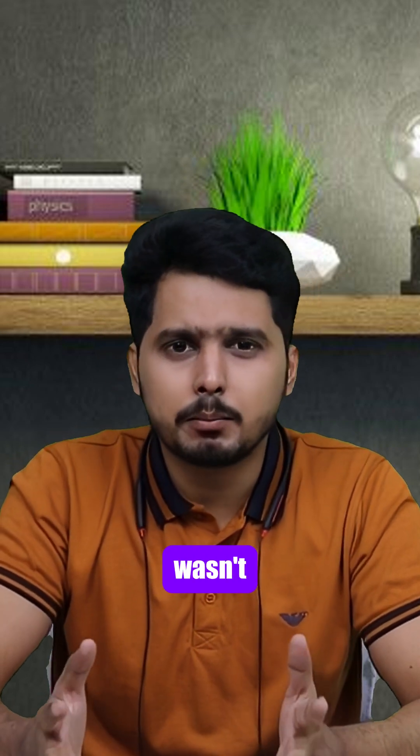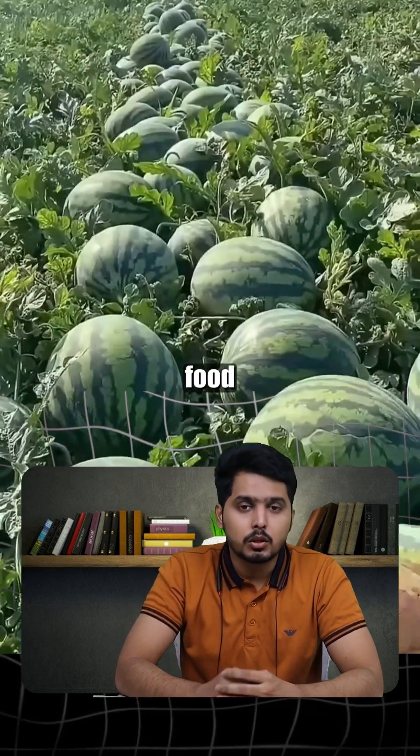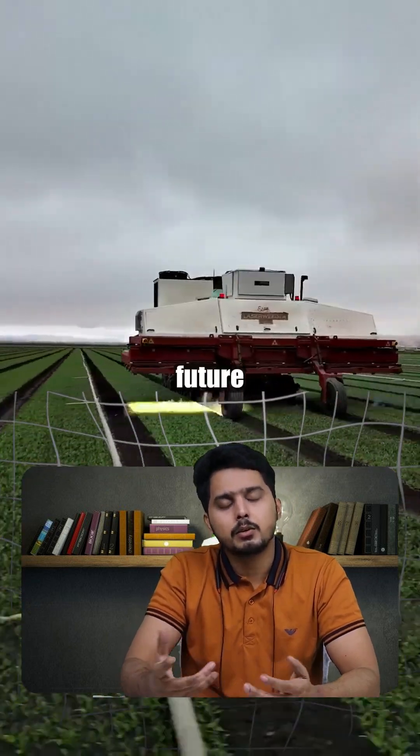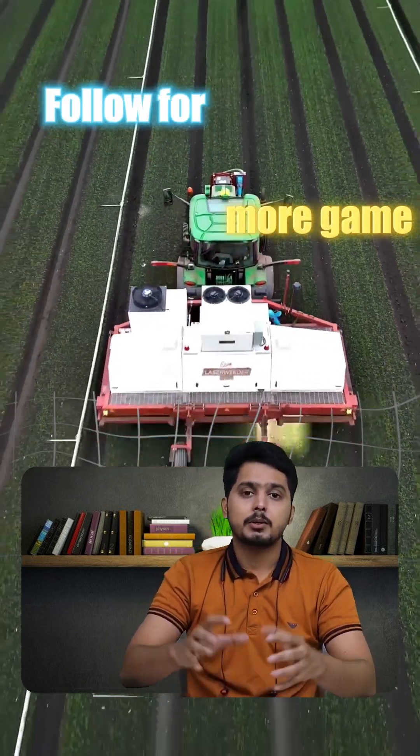This level of AI-driven farming simply wasn't possible before. Now that it is, this could be the future of how we grow food. So what do you think — is this the future of farming? Let me know, and follow for more game-changing innovations.